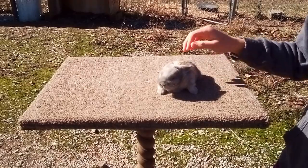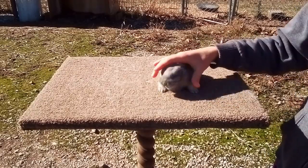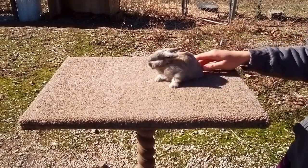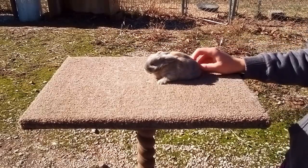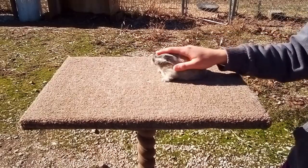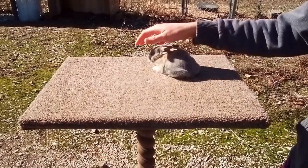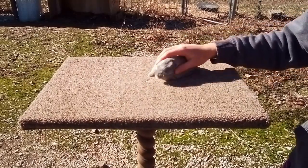Good morning everyone and welcome to the Happy Harvest Homestead. In this video I'm going to be showing you how I train the baby French Angoras we have to be good on the grooming stand. We are planning on selling all of these baby angora rabbits, and when we sell them we want to make sure they're used to being groomed, used to the brush, used to being flipped over. It's really hard to train a rabbit to be used to the grooming stand, so if we do it for the people who buy them it'll make it easier for them — and it's really fun to do too.